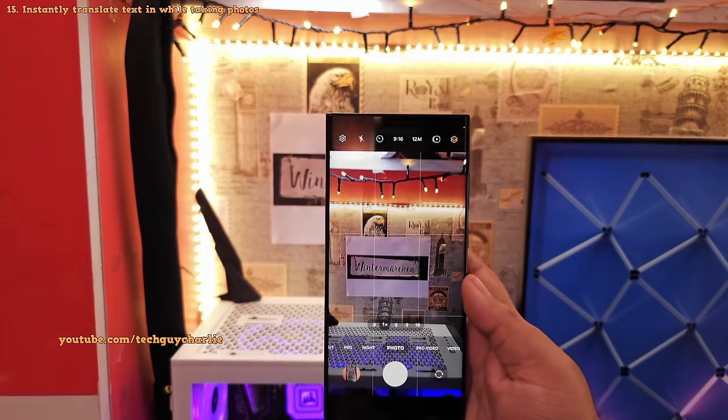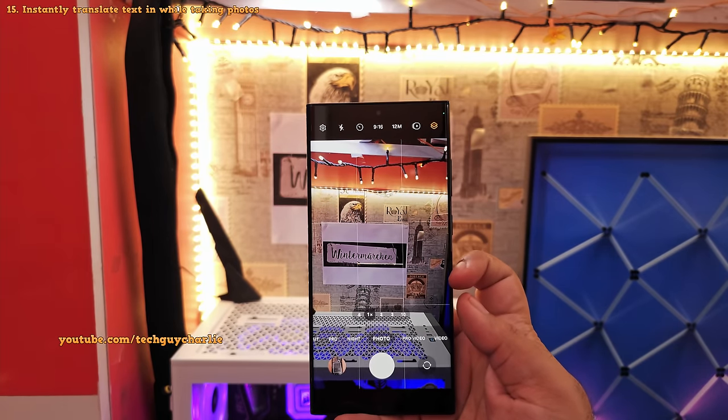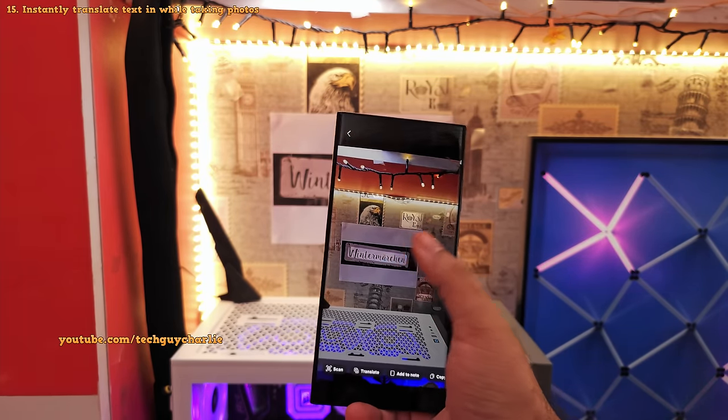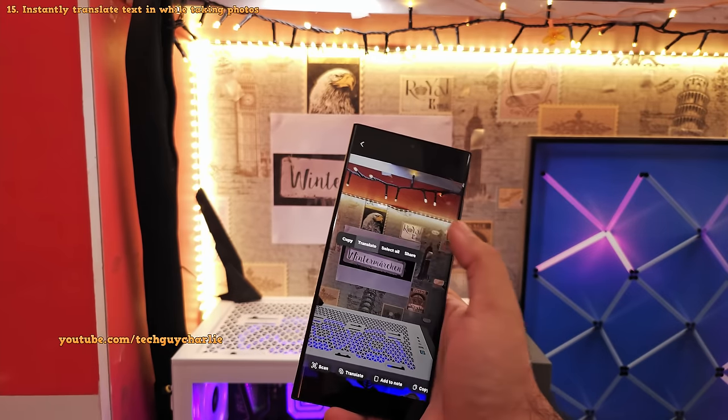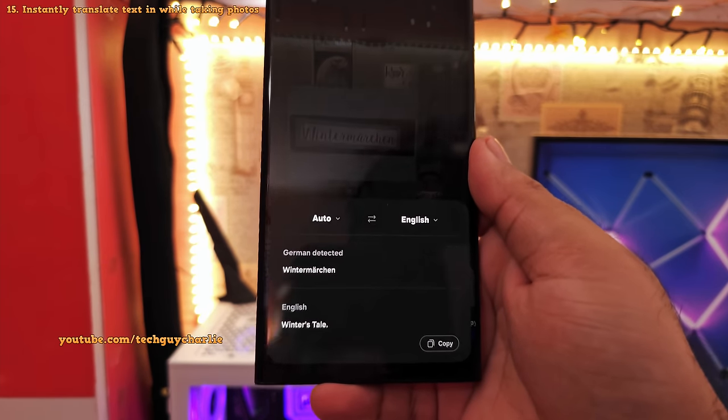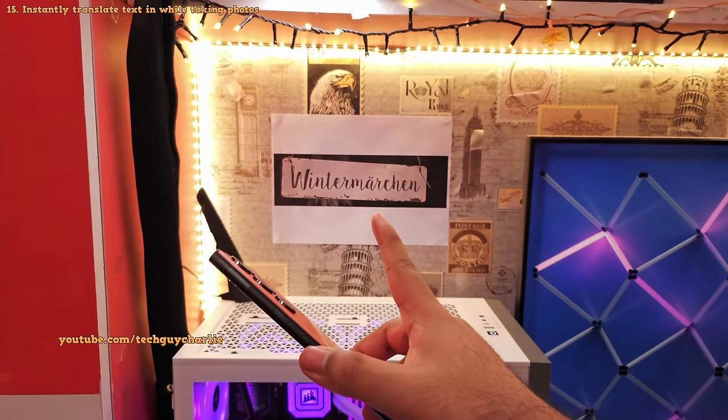You can now instantly translate text by pointing your phone at the text, tapping on the T button, selecting the text, and hitting translate. This feature is going to come in very handy for translating signboards.